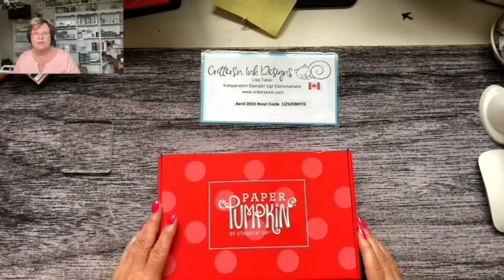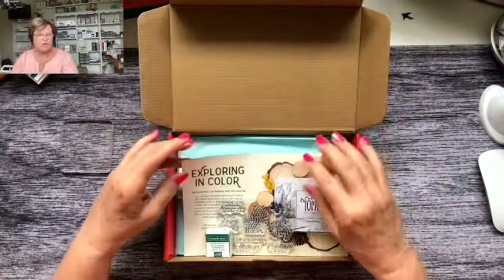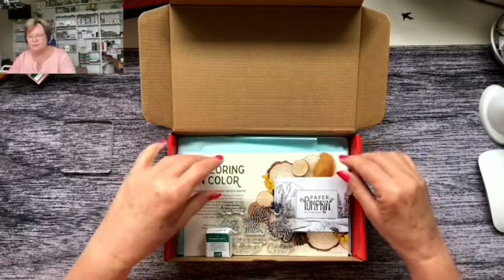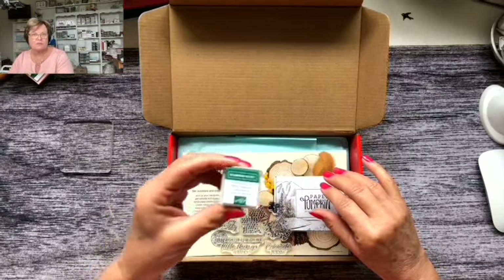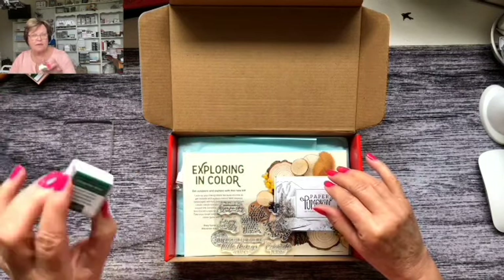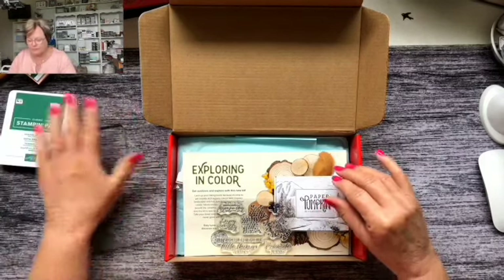So I thought I'd dig out my April Paper Pumpkin. It came the other day and I hadn't even opened it — I've just opened it now. I'm going to switch down to my desk. This one is called All the Little Things. This month's Stampin' Spot is Shaded Spruce, which is one of the colors carrying over when the new catalog comes out. I keep my little Stampin' Spots for gifts, so I've dug out my big ink pad and I'm going to be using that.